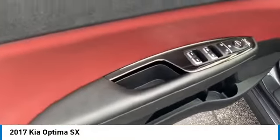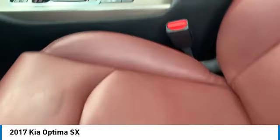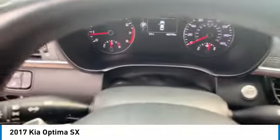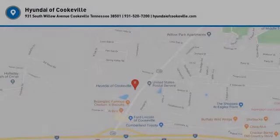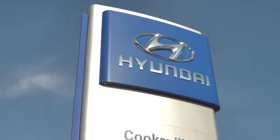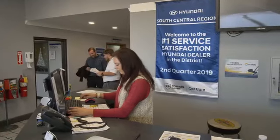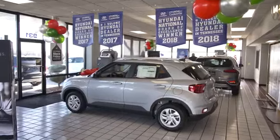This beauty is sure to make you the talk of the neighborhood, so call or drop in for a test drive today. At Hyundai of Cookville, you're buying vehicles you can rely on at prices you can afford from people you can trust. Call today.